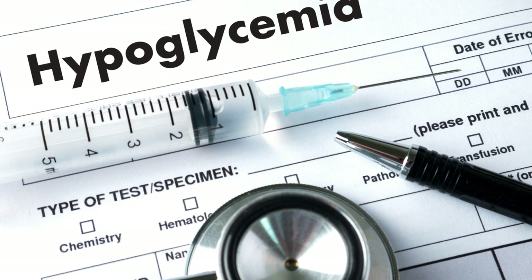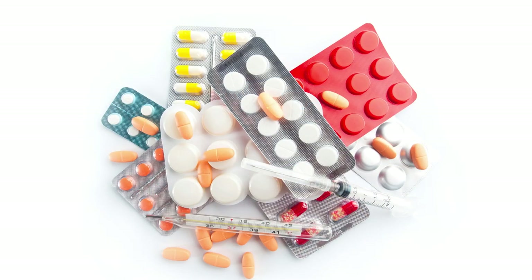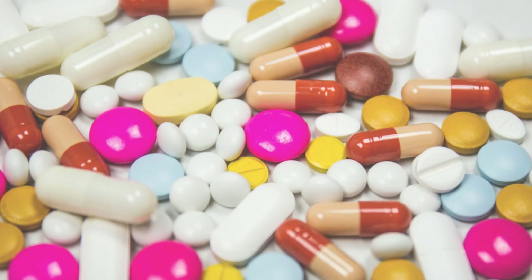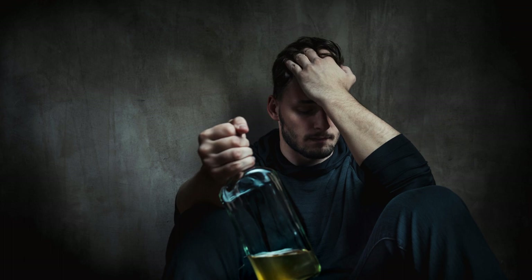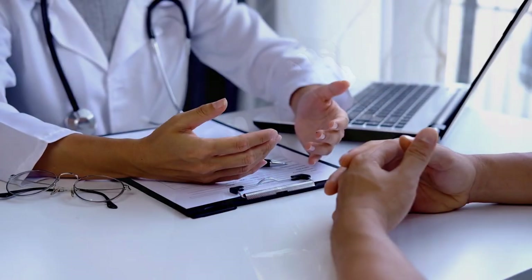Possible causes of hypoglycemia in people without diabetes: Hypoglycemia is significantly less common in individuals without diabetes. Potential causes include medications — accidental consumption of someone else's oral diabetes medication can lead to hypoglycemia. Some other medications, especially in children or people with kidney failure, can cause low blood sugar levels; an example is quinine, used for treating malaria. Heavy drinking without consuming food can prevent the liver from releasing glucose from its glycogen stores into the bloodstream, resulting in hypoglycemia.